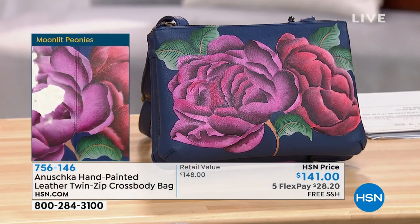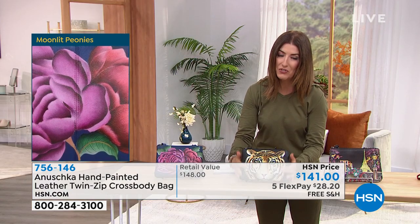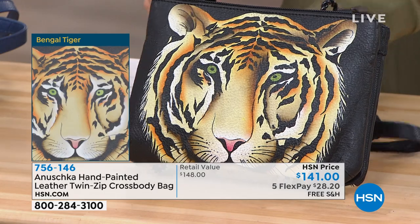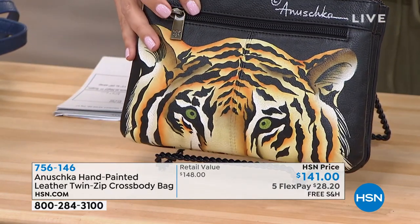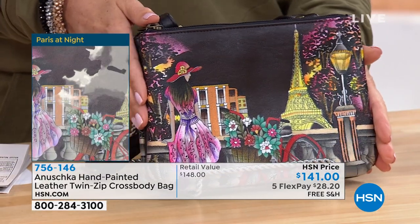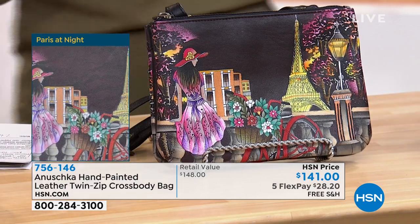Next we have our Bengal Tiger. Talk about exotic — look at this fierce and fabulous animal. You can see the hairs, the glint in his eye, that beautiful serene look on his face. He's designed beautifully front and back. It's like a little tiger selfie on the back — I don't know if tigers do selfies, but if he did, it would look like that.